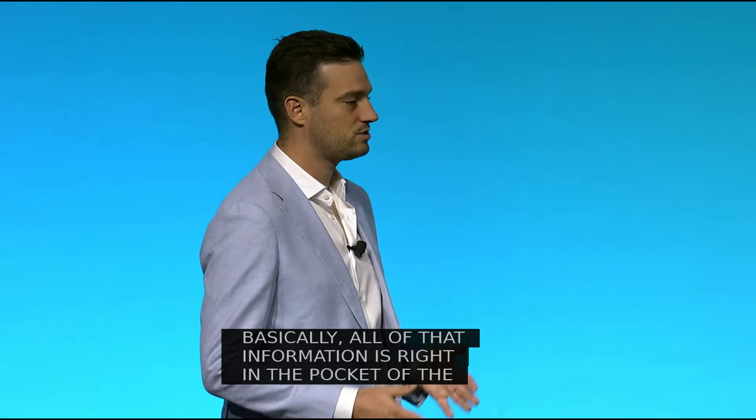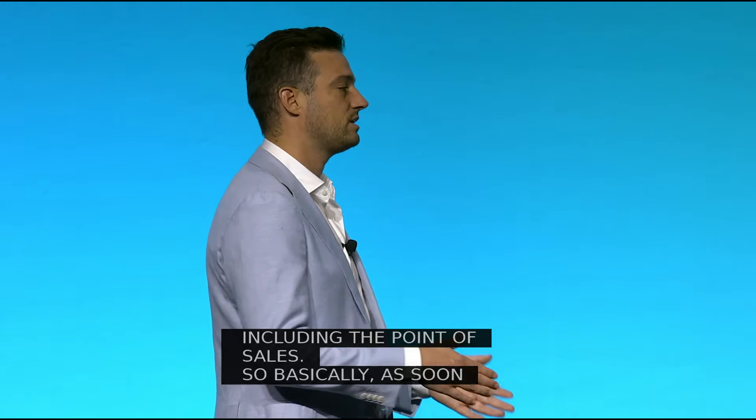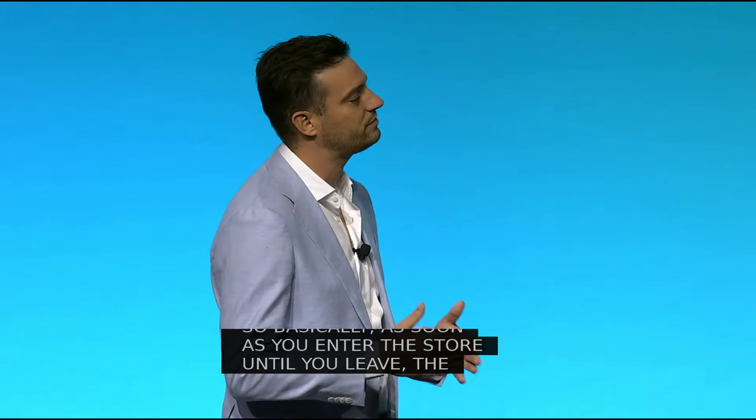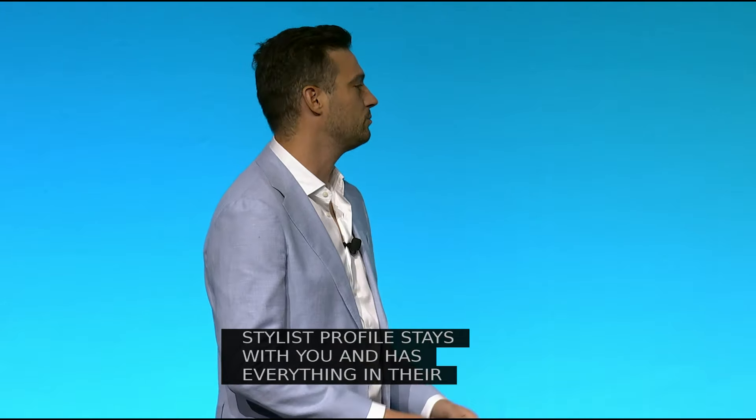As soon as you enter the store until you leave, the style advisor stays with you and has everything in their pocket — so you don't have to go to a cash desk. It's just more convenient and more personal.